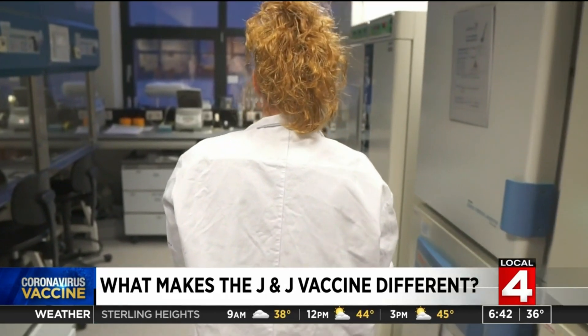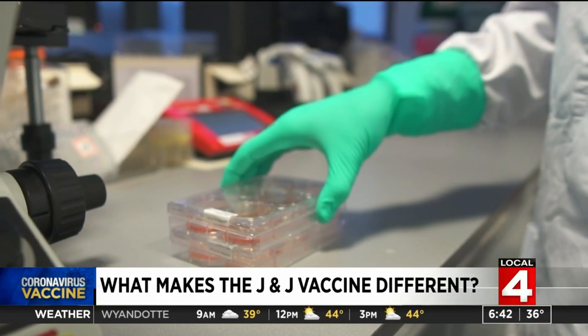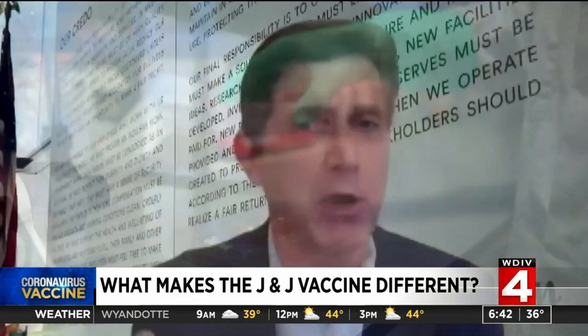Johnson & Johnson CEO Alex Gorski is a native Michigander. He used this Motown metaphor to explain their approach: "Think of it almost as a car being made in Detroit with a basic chassis that had been used, and we took different types of an interior put it in for COVID-19."